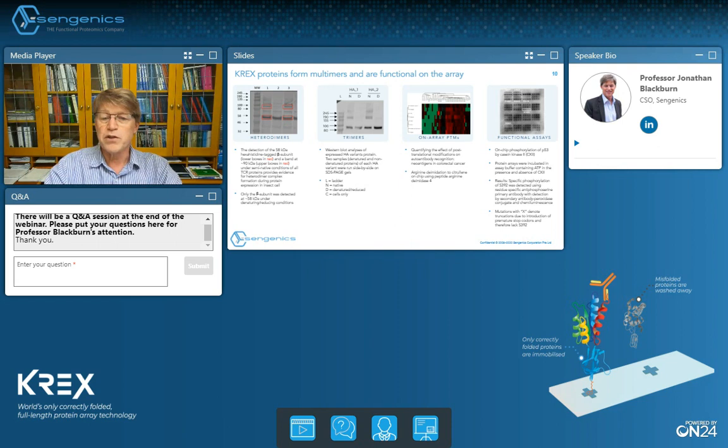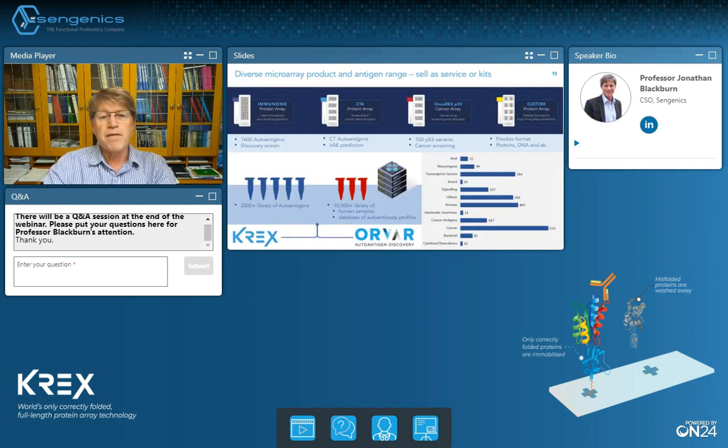Over the years we've also built a wide repertoire of on-chip functional assays including phosphorylation, but that is a story for another day. We have a number of off-the-shelf products today, including our Immunome Array, which is our macro array containing over 1,600 antigens drawn largely from the cancer field, but also including a repertoire of signaling molecules, about half the human kinome, and transcription factors. We use the Immunome Array for initial discovery applications, particularly in serological studies.